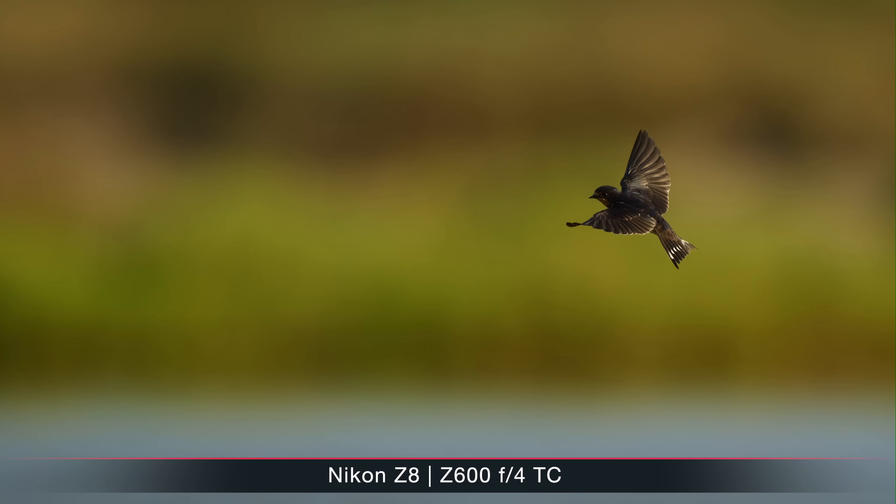Once the subject was detected with a smaller zone, I was usually switching over to 3D tracking so it would really track the subject across the frame. While most of the time I managed to get the shot I wanted, there were also some really frustrating situations — especially with swallows and terns where the camera would constantly go on the background and I actually missed quite some shots.